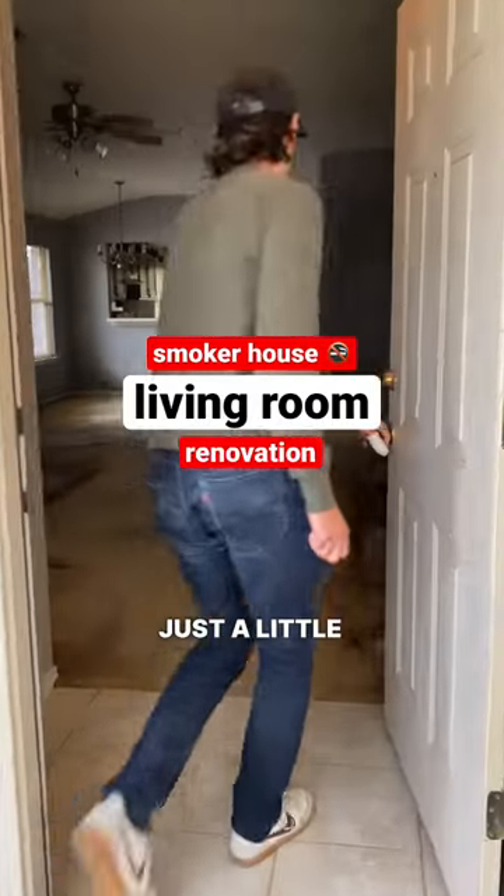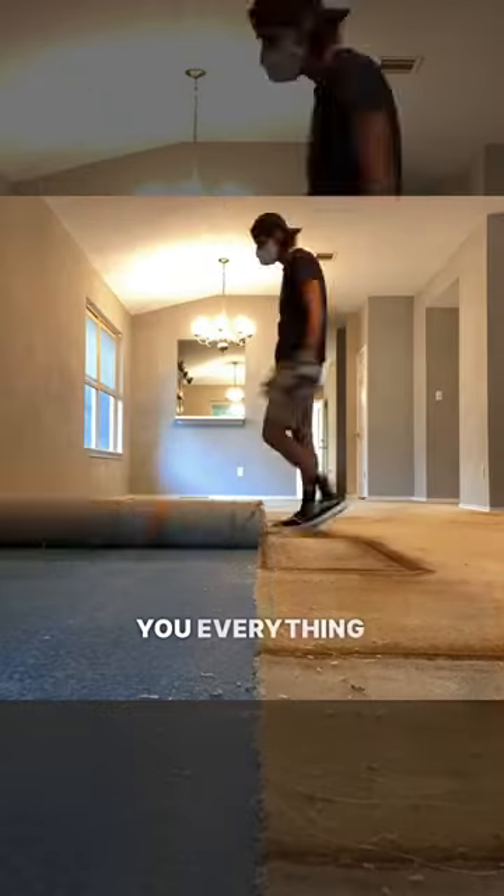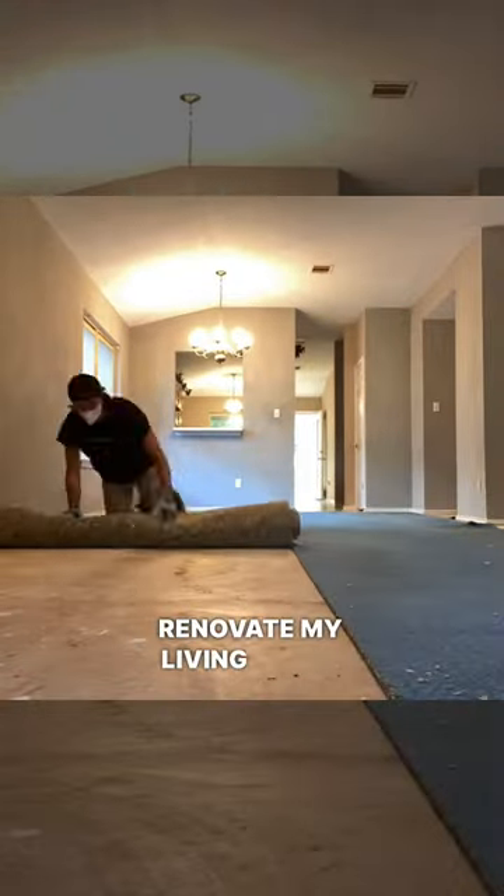Have you ever done something just a little bit crazy? Two years ago, I bought a smoker house, and I want to show you everything I've done to renovate my living room.